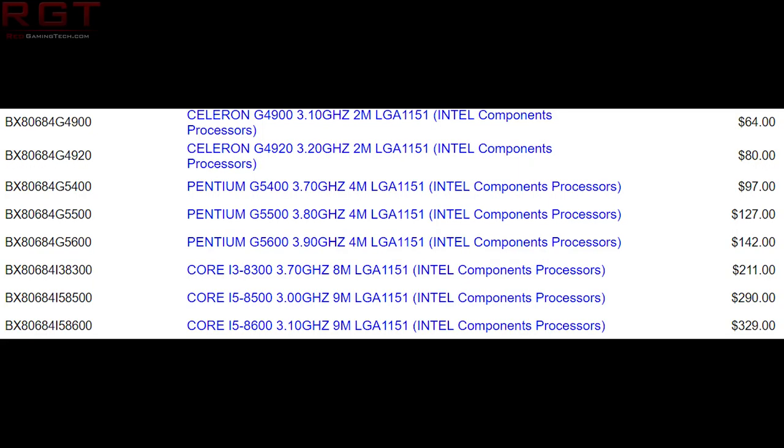The desktop processors range from Celerons all the way to the Core lineup and some Pentiums as well. With the Celeron, you have the G4900, which runs at 3.1 gigahertz — that's 64 Australian dollars. The top of the range processor listed in the SKUs is the i5-8600, which has a base clock of 3.1 gigahertz. It's LGA1151, just like all of these desktop processors, with 9 megabytes of L3 cache and costs 329 Australian dollars. There's also the i5-8500 with a slightly lower clock speed of 3 gigahertz, also 9 megabytes of L3 cache, costing 290 Australian dollars.